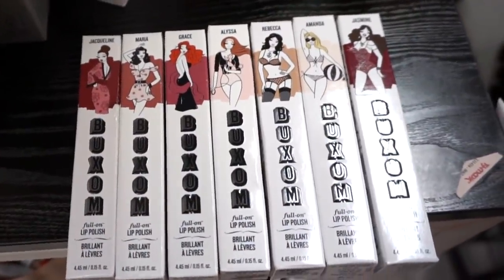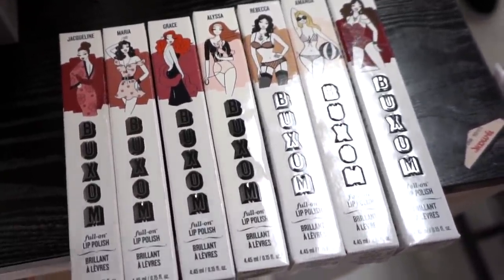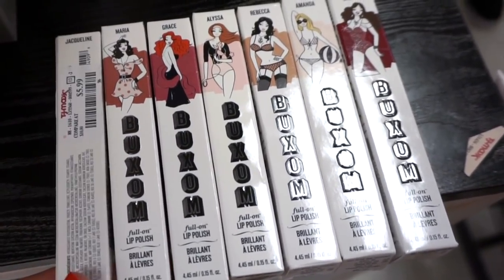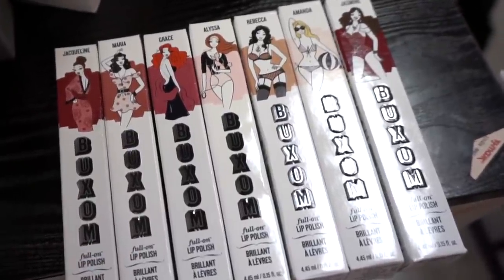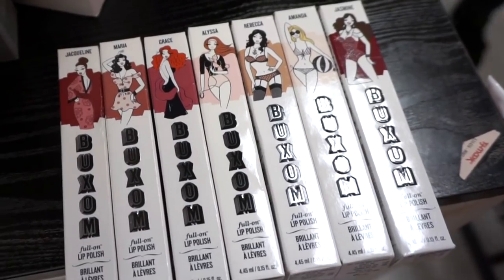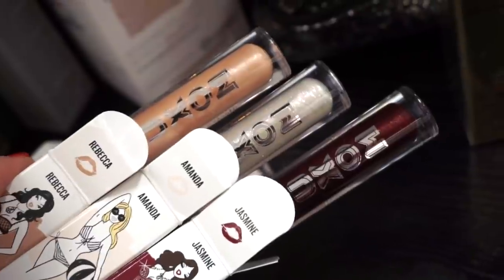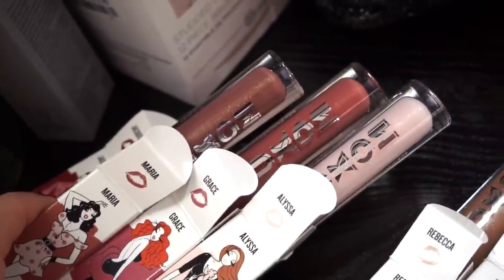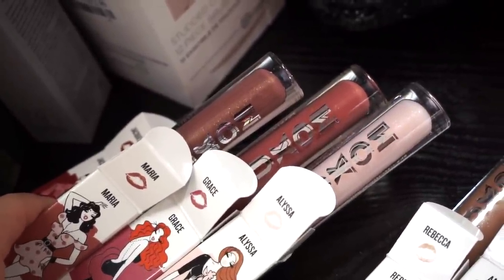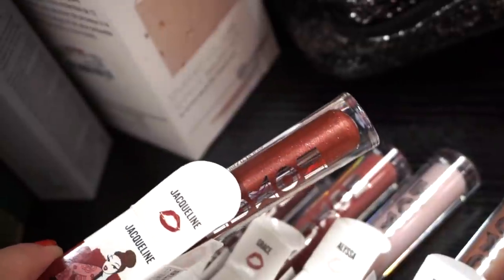They have a bunch of Buxom lip polishes — new shades we haven't seen. On Sephora and Ulta these are $21 but here at Marshalls and TJ they're $5.99 full sizes. I love them — they're plumping, comfortable, with a little tingling feel that's not overwhelming. Shades include Jasmine, Amanda, Rebecca, Alyssa (a white with pink iridescence), Grace, Maria, and Jaclyn which is more of a terracotta color.